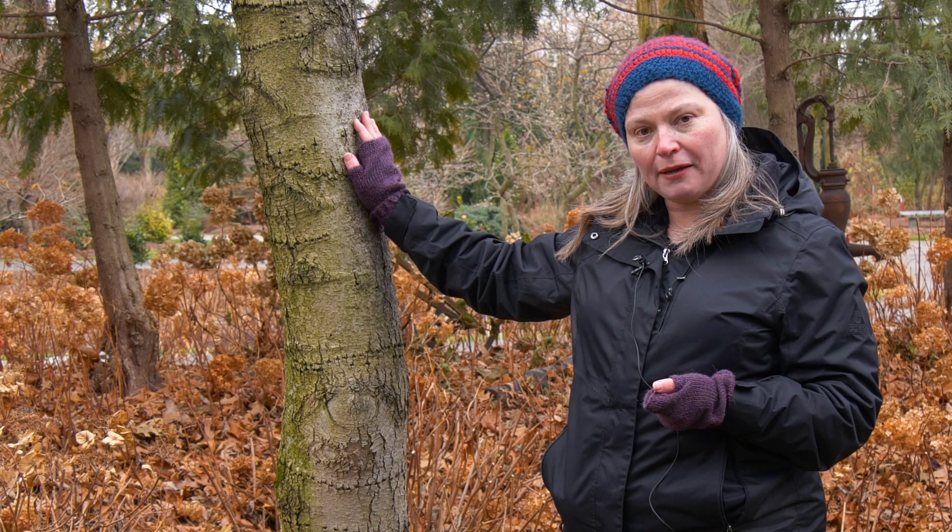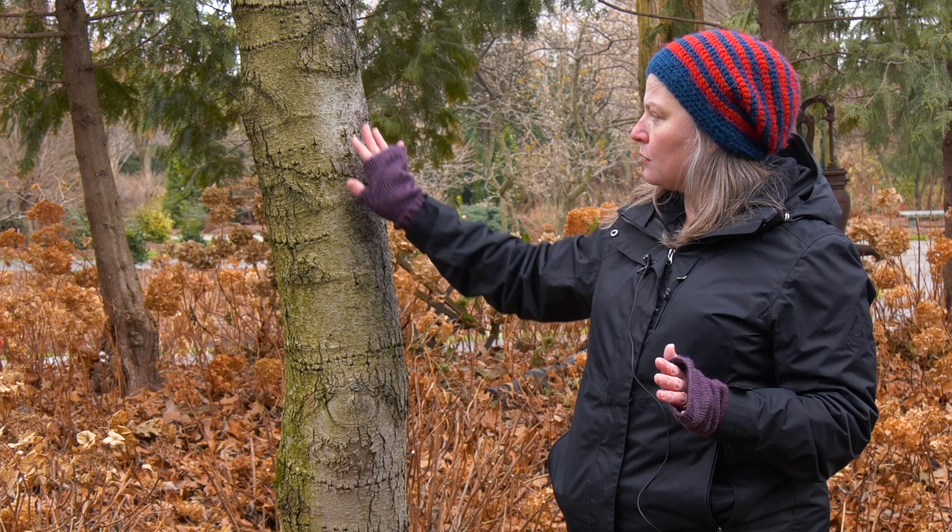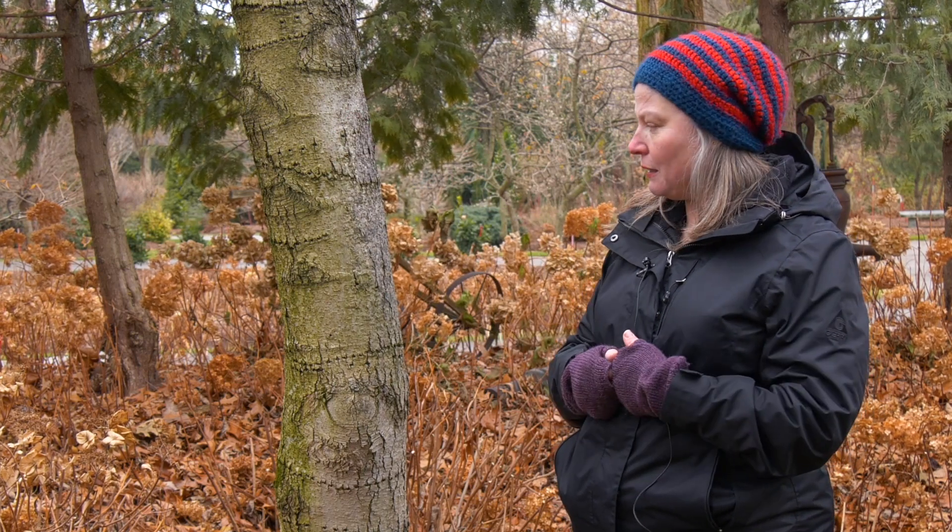They tend to be attracted more to smooth bark trees like this magnolia here in our trial gardens, but I've seen them on all sorts of different trees. Generally anything that's more smooth and not really rough and quirky like, say, a black locust bark or something like that.